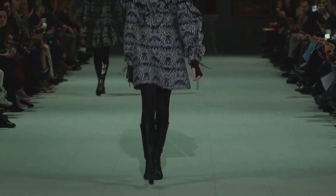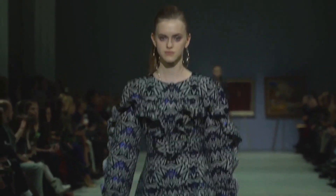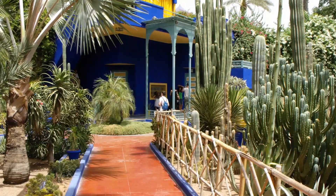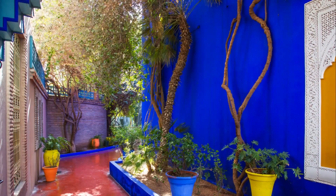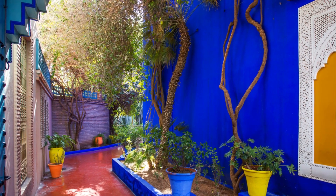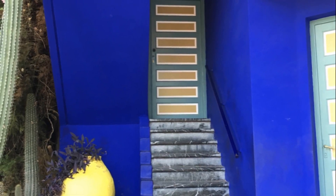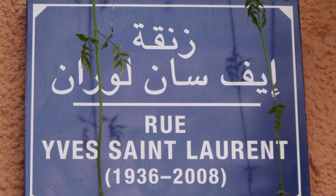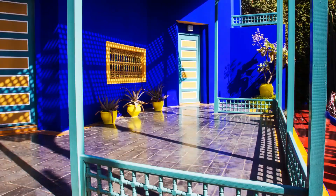The garden itself, filled with rare plant species from around the globe, is a kaleidoscope of colors and textures. Jardin Majorelle also holds historical significance, as it is the final resting place of Yves Saint Laurent. A memorial stands in the garden, a poignant reminder of the designer's love for this place. Truly, Jardin Majorelle is more than a house — it's a botanical paradise in the heart of Marrakesh.